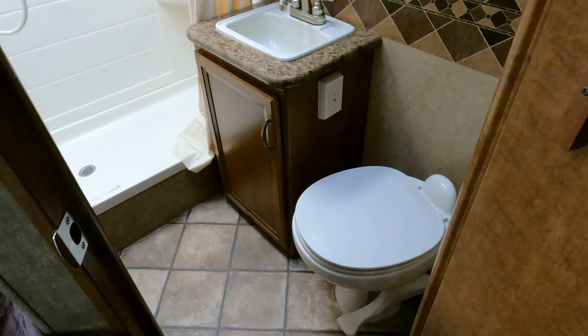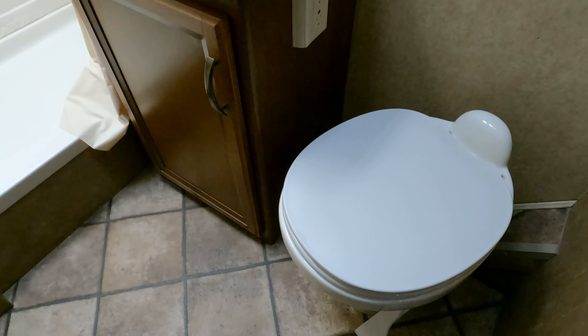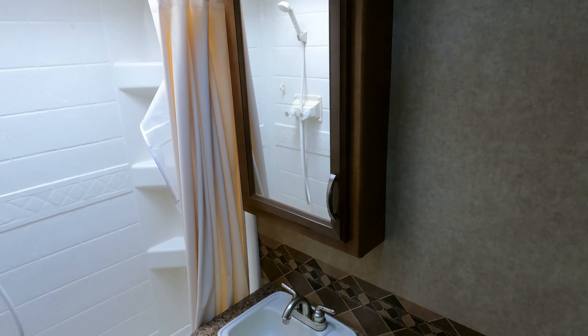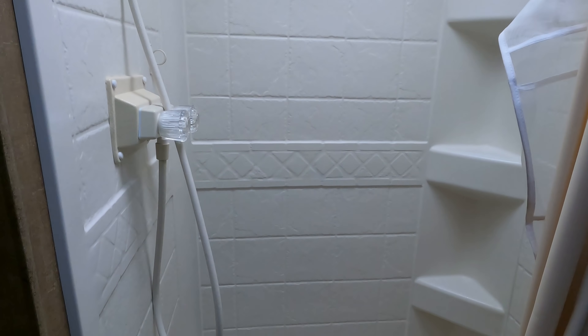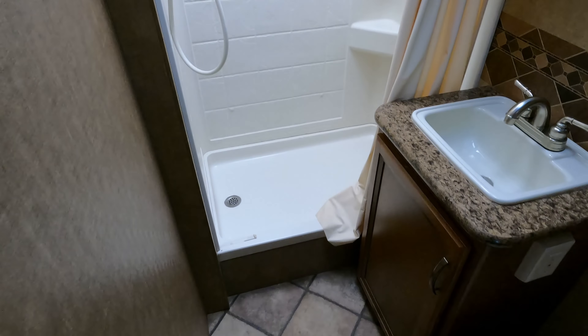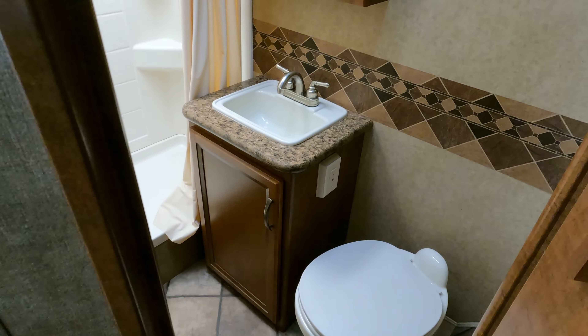Rear corner bathroom — you've got an RV toilet, and that's actually a china RV toilet, not plastic. Stand-up shower, and you can see it hasn't been outside much because the plastics haven't started to bleach or yellow yet — still nice bright white. Not a huge bathroom, but considering the size of the RV, it's actually pretty roomy.